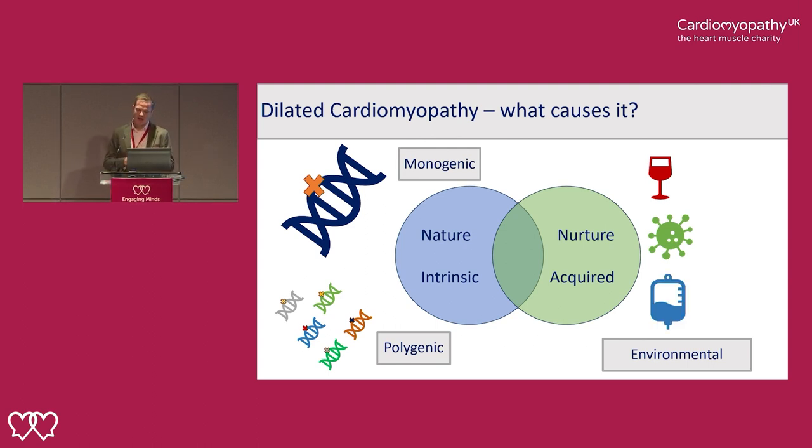Pregnancy is also a relatively uncommon but very important cause. Pregnancy is a marathon for the heart, and in women who are susceptible to developing dilated cardiomyopathy, pregnancy may unmask it. Pregnancy may also cause specific processes that put extra stress on the heart.